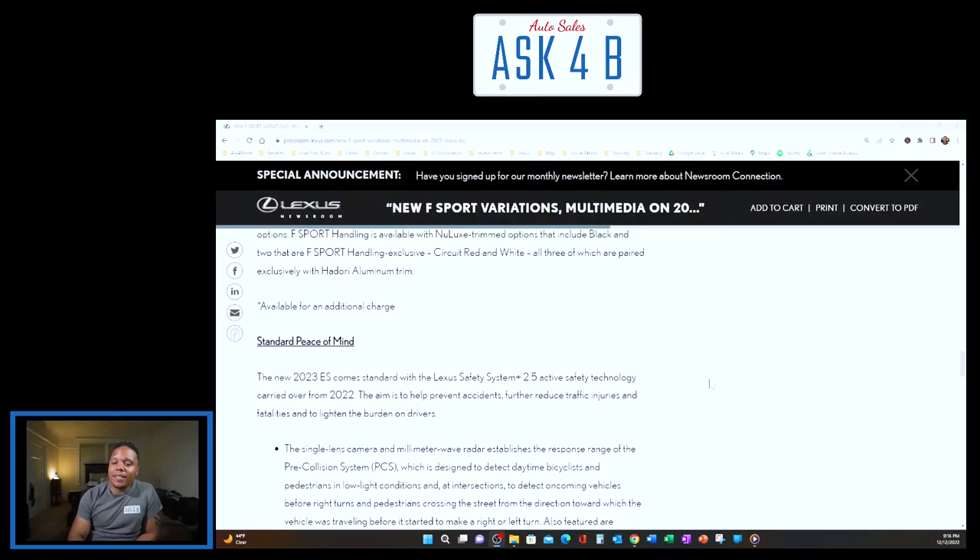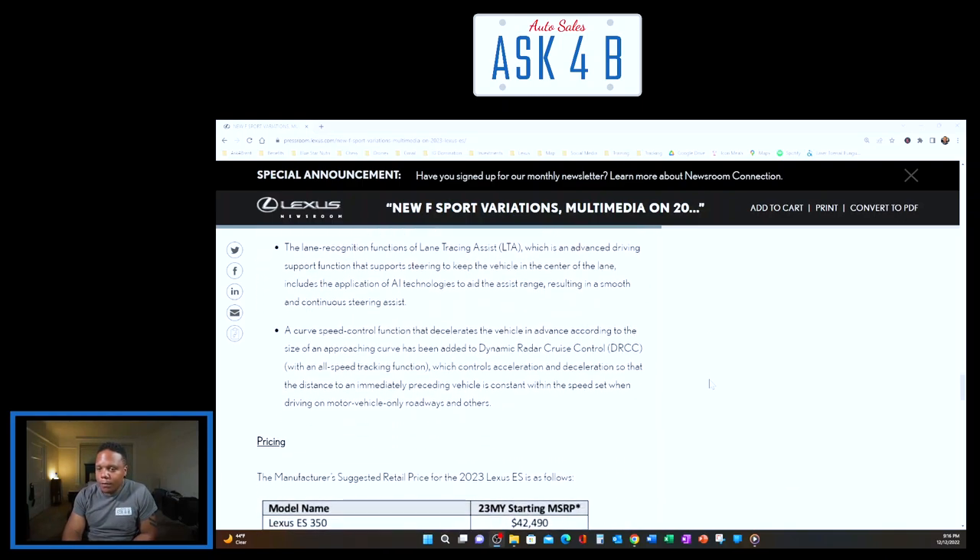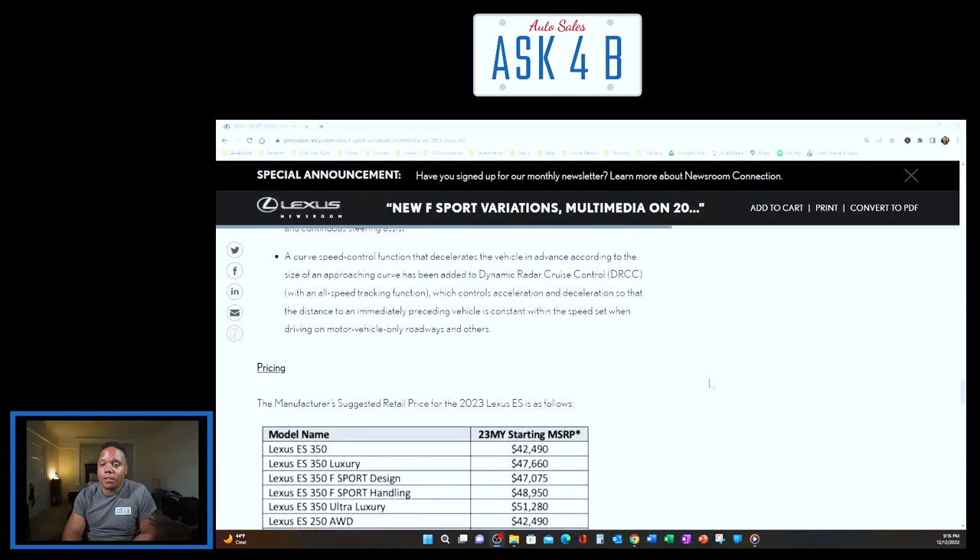The new 2023 ES comes standard with Lexus Safety System+ 2.5 active safety technology, carried over from 2022. The aim is to help prevent accidents, reduce traffic injuries and fatalities, and lighten the burden on drivers. We've covered that in previous videos, so we'll jump right to pricing.